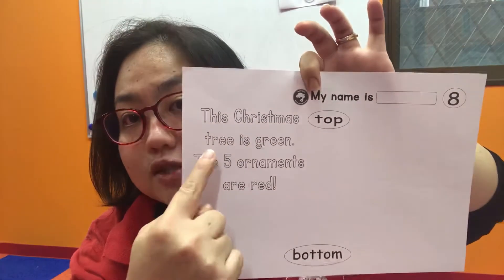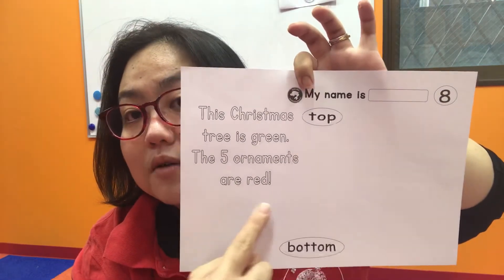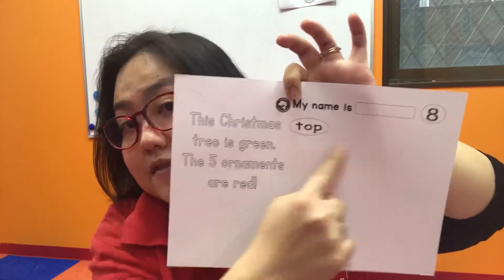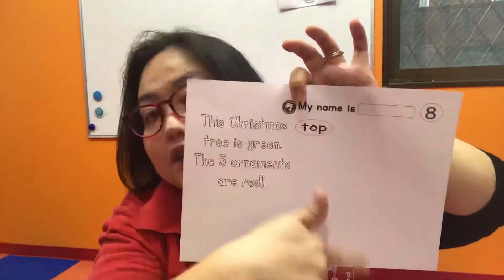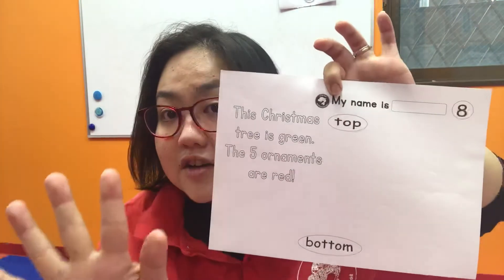This Christmas tree is green, and the five ornaments are red. This is the top of the tree and the bottom of the tree — you have to draw it. It doesn't have to be a perfect tree, but you know how it looks. Then color it green and make five red ornaments. What shape are ornaments usually? Yes!